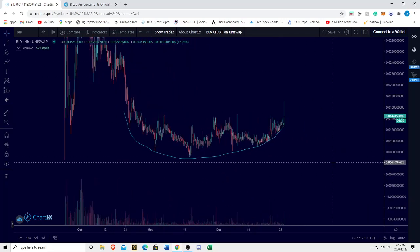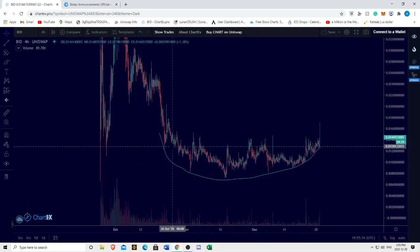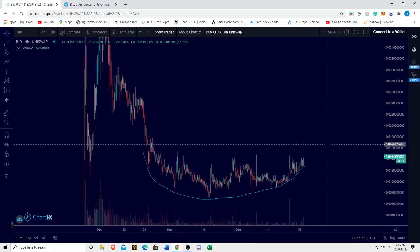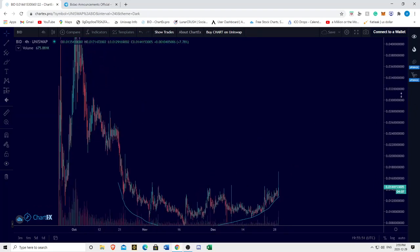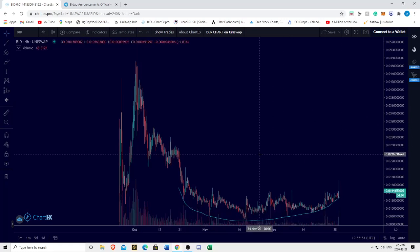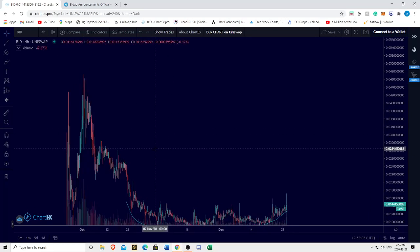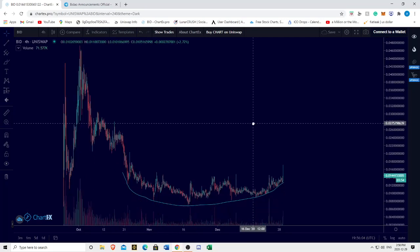Baidao has had a rocky road, to say the least, and this is still very risky. There's no guarantee that this rounded bottom formation will continue. But assuming it does, assuming they launch their mainnet, assuming they get more exchange listings, assuming Bitcoin dominance falls — we could break out and see all-time highs. If this is indeed a rounded bottom starting from around the 2.5 level, we could break out to well over 4 cents if this continues.